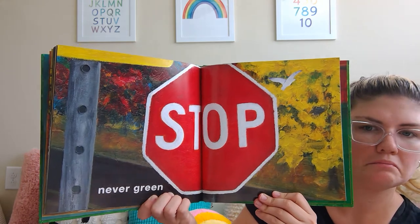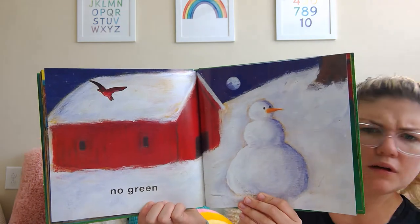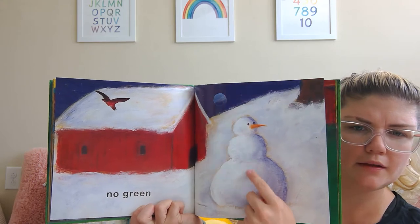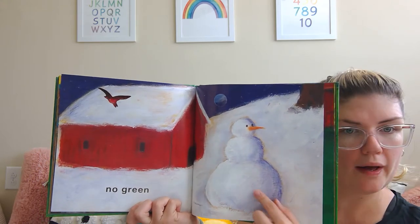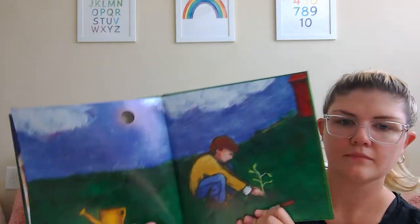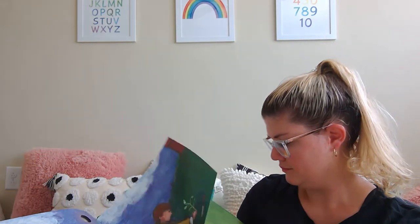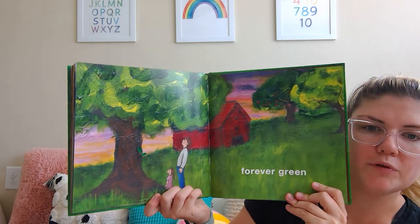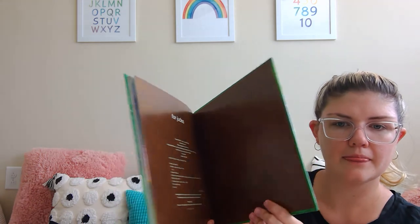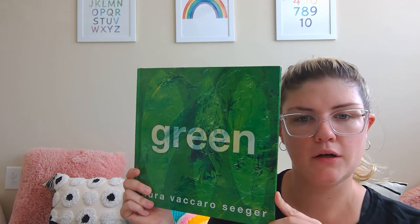Never green. No green. What color is this snowman? He's not green. He's white! You're right, he's white. He's planting something green. Forever green. The end. Well, I hope you enjoyed my book all about the color green.